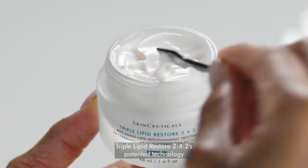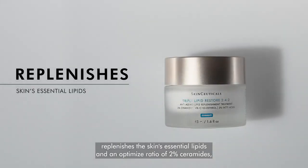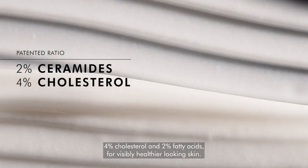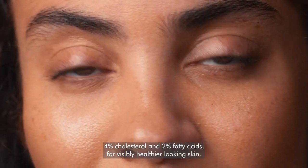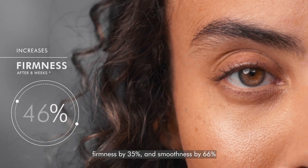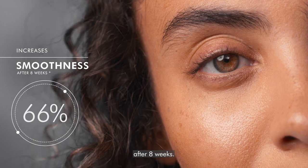Triple Lipid Restore 2:4:2's patented technology replenishes the skin's essential lipids in an optimized ratio of 2% ceramides, 4% cholesterol, and 2% fatty acids for visibly healthier-looking skin. It is clinically demonstrated to increase radiance by 26%, firmness by 35%, and smoothness by 66% after 8 weeks.